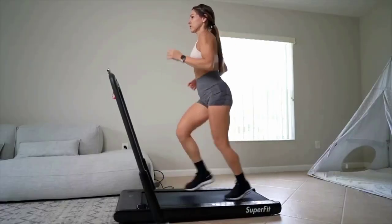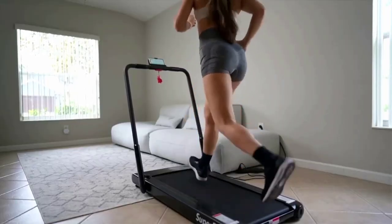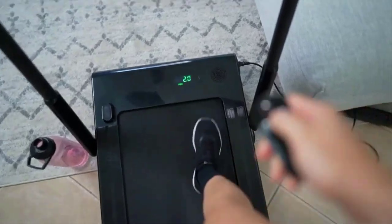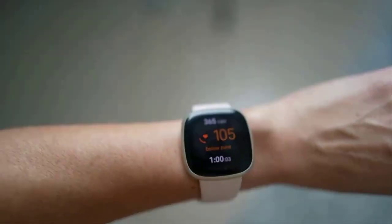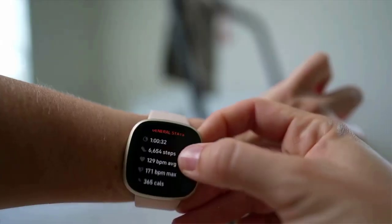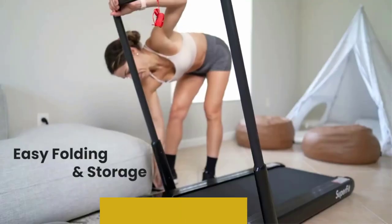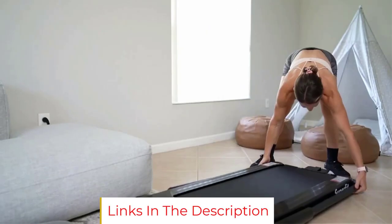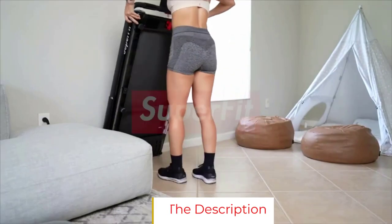Shoppers say the compact size of this treadmill makes it easy to move and super convenient for small spaces. One shopper said: "I live in a third-story walk-up and I was able to slide it up the steps to my apartment. Love how compact and powerful it is — it's small but mighty. You can easily get a really good workout on it without taking up your entire living room."